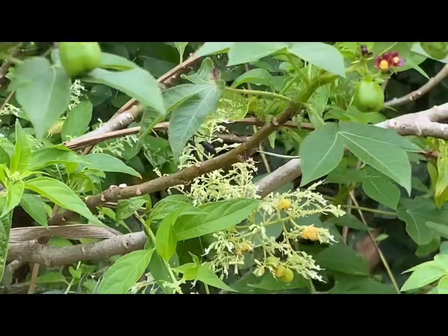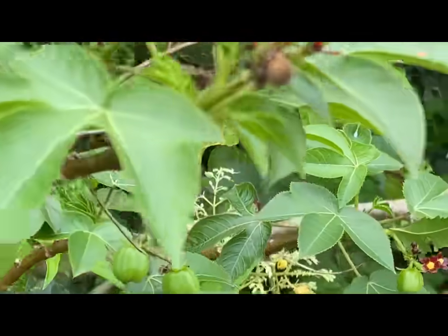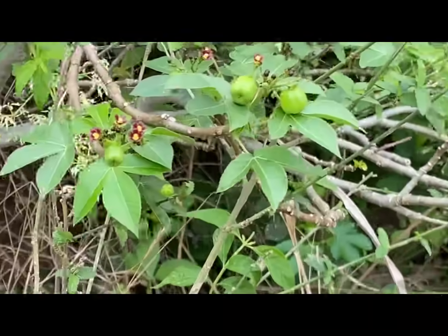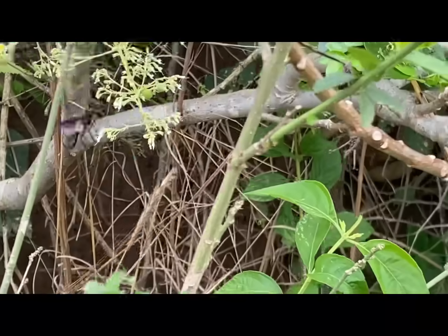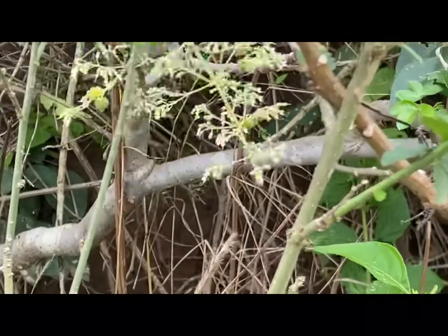The paralyzed prey mostly includes grasshoppers, crickets, katydids, caterpillars, and others. So as soon as the eggs hatch, they will have a meal to feed off as they develop. These larvae develop into pupae near the end of the fall in their burrows until the summer, when prey and nectar are plentiful.